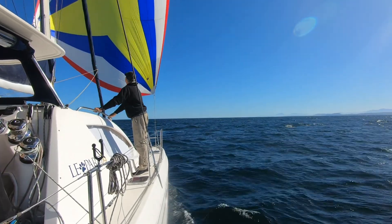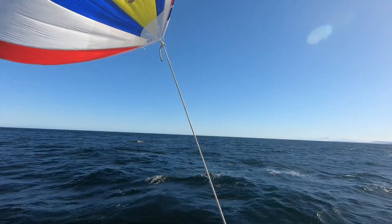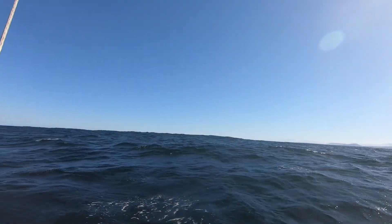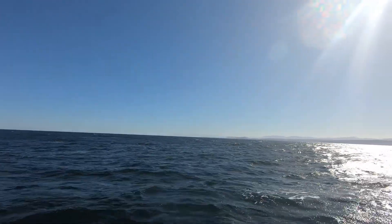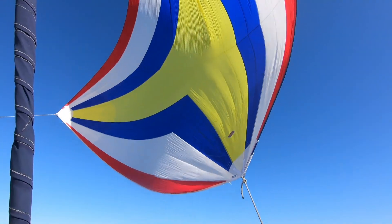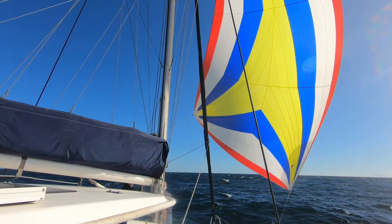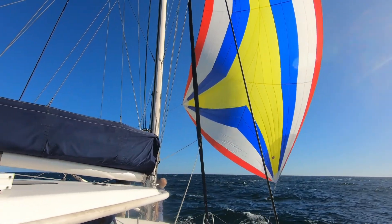Sailing with the spinnaker up when the wind and the waves are at your stern is my favorite type of sailing. It's so peaceful. Here's a moment for you to enjoy the same peace and serenity. And just like that, the wind changes and gets a little too strong, so all that work putting the Spinnaker up has to now be undone.